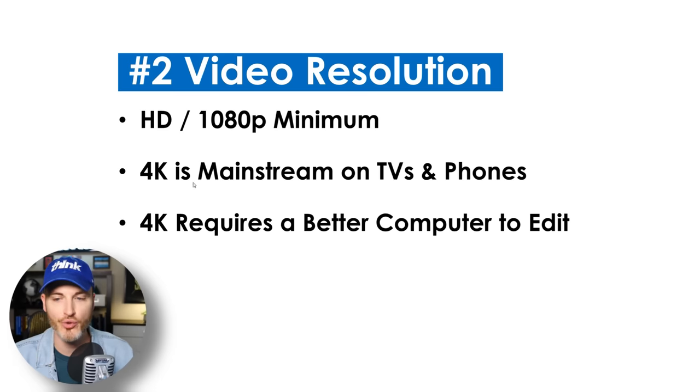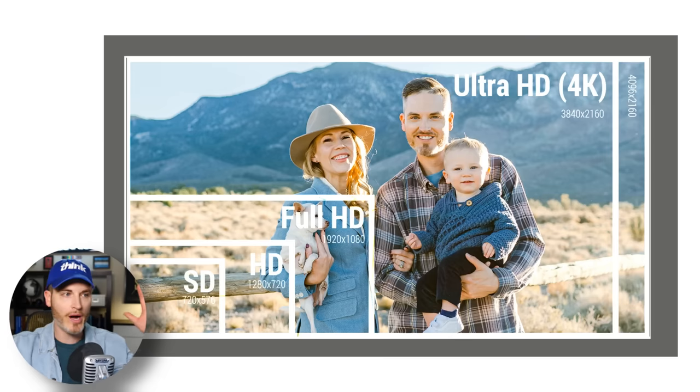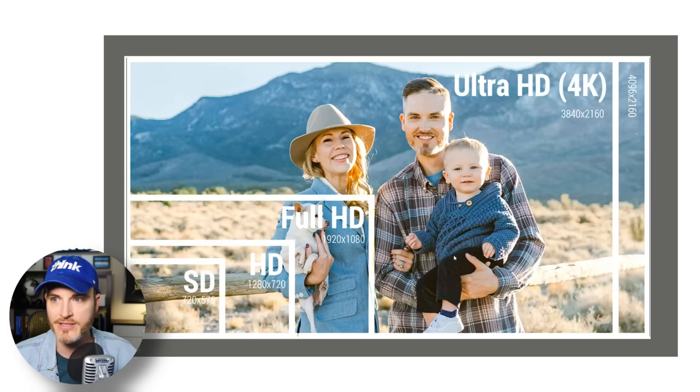4K does require a better computer to edit — it's like four times bigger than HD. But you can crop into a face in video editing and essentially create multiple angles: you've got the wide angle, and then you could crop in and crop out. 4K is definitely a feature that I think is pretty essential in a 2023 world.